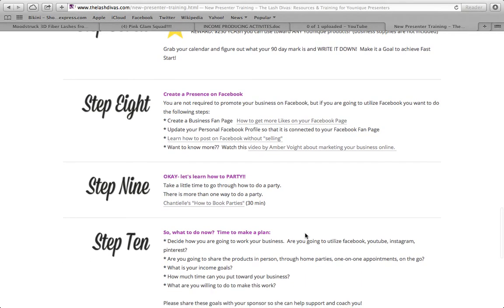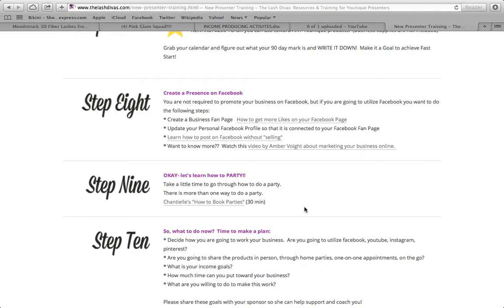Step nine is to learn how to party. Take time to go through how to do a party — there's more than one way. Watch the 30-minute video. These steps are time-consuming; you're not going to finish them in one day. But if you do these steps, you will find success in your business.